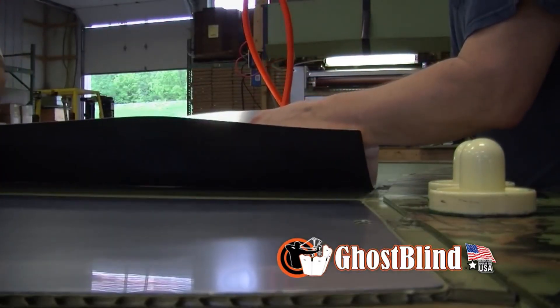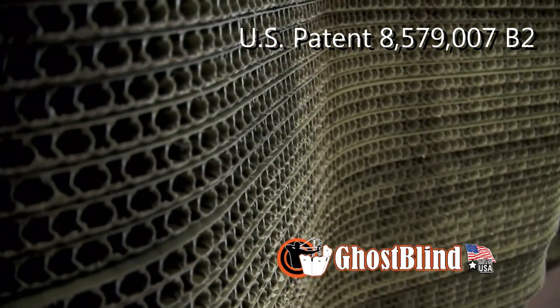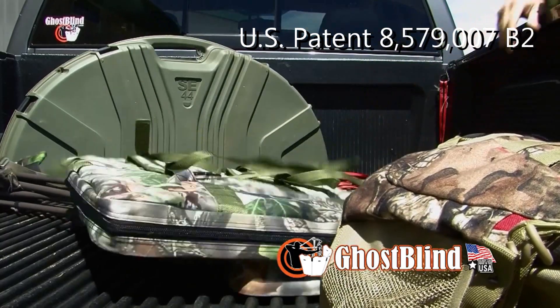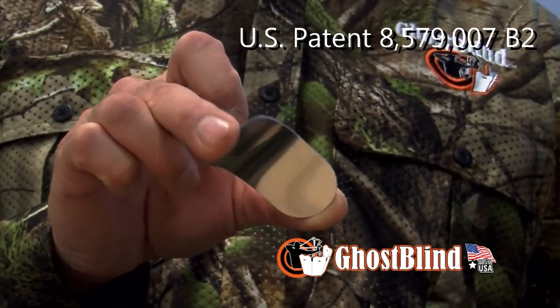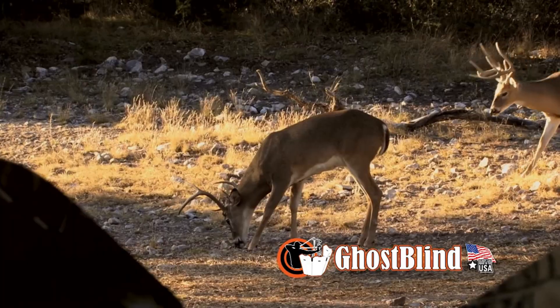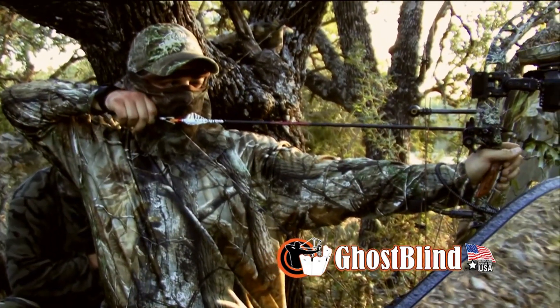The blinds are constructed using a scientific patented process by combining polypropylene, a metalized polyester, and polystyrene to create a lightweight, durable, weather-resistant blind that adapts itself to any environment. With its patent-pending reflective panel technology, it's like having thousands of camo patterns in one blind. The Ghost Blind's design also eliminates any unwanted sun reflections and animal movement.